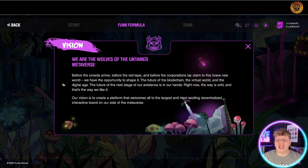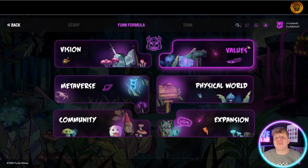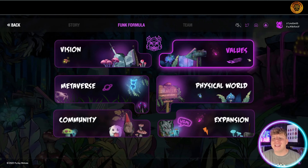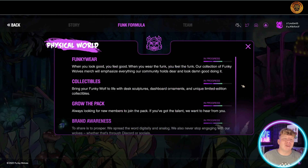Their vision is to create a platform that welcomes the largest and most exciting decentralized interactive brands on the side of the metaverse. They don't just want to be an outside name — they want everybody involved. Their values: community first, funk before fluff, and embracing the wild. Everything they're doing is for the people.